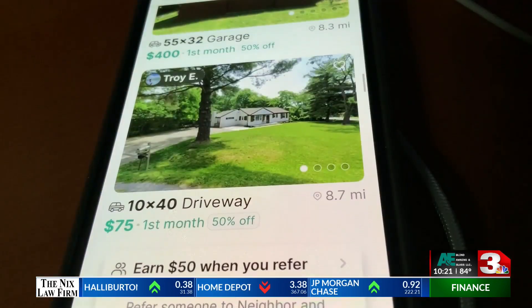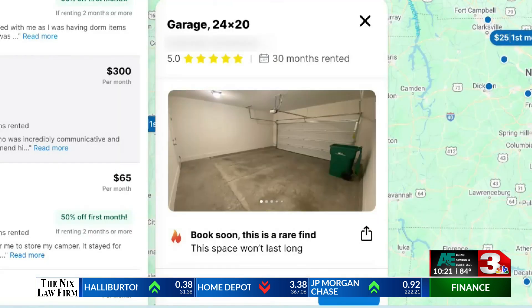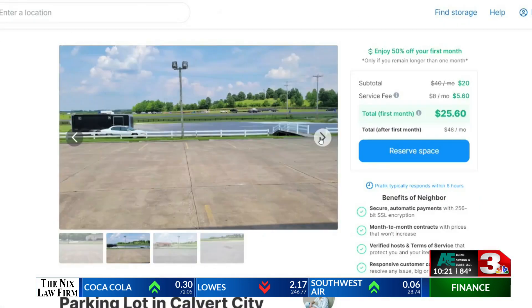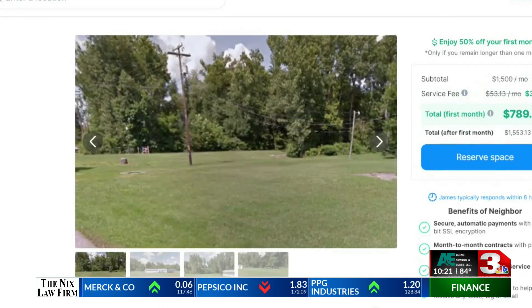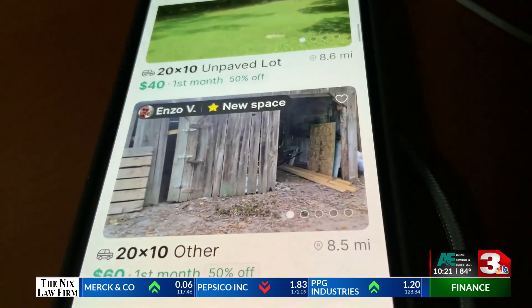Neighbor rents spaces. If you've got an empty garage, you can list it for rent — this one is listed for $300 a month. It also lists parking spots for rent. Depending on where your driveway is, someone might be willing to pay hundreds of dollars every month.